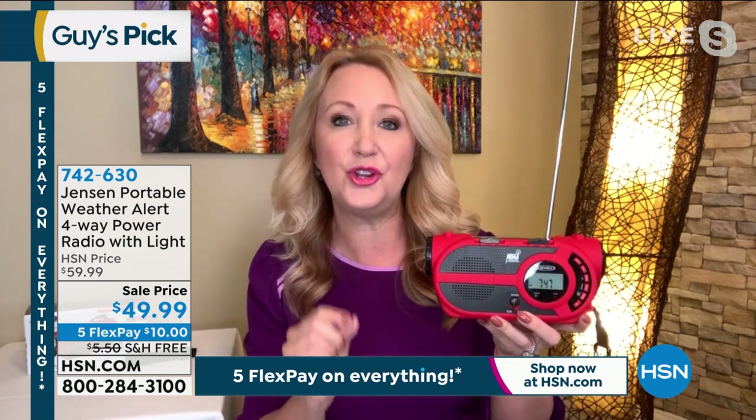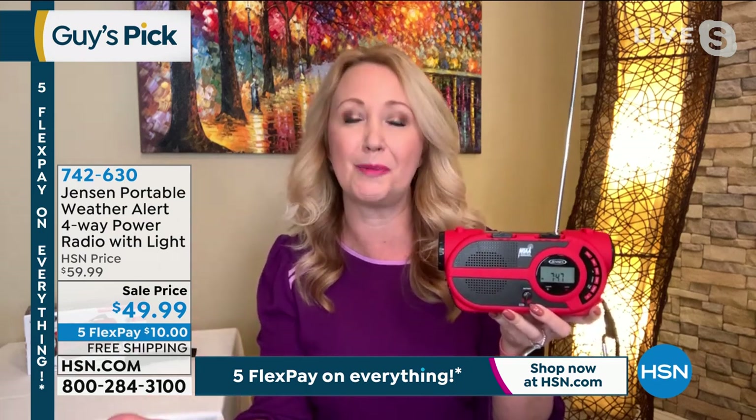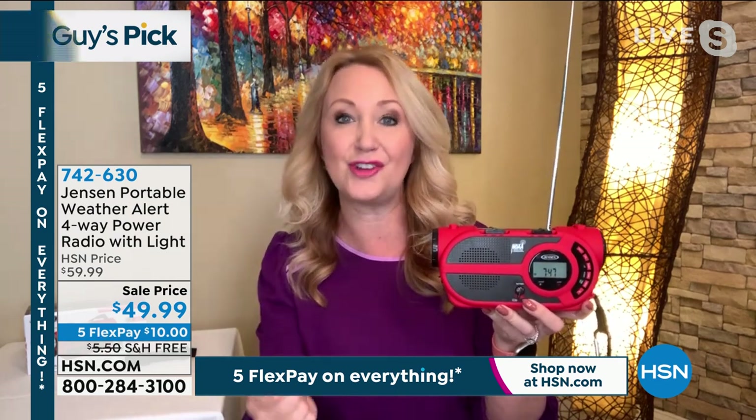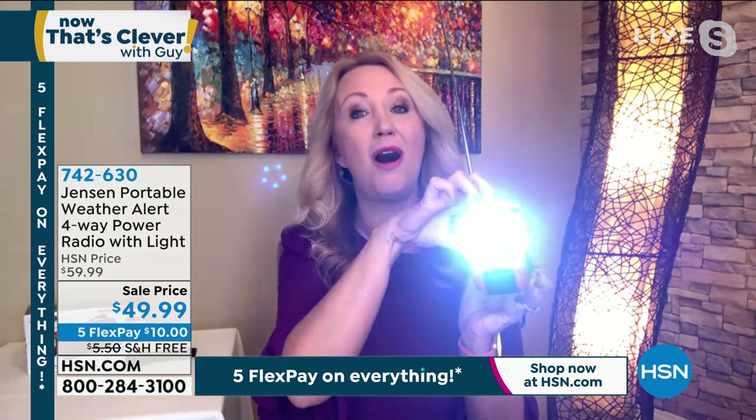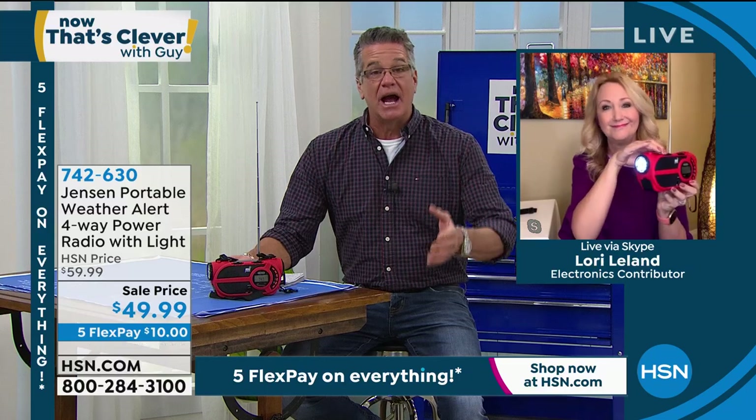You can even use this to charge your phone or tablet — give it a partial charge in a pinch. So if you're pulling together an emergency preparedness kit, this should be the cornerstone of that kit because information is always power. And that flashlight is awesome when the power goes out. When I got it, it's one of those things that makes me sleep a little bit better just in case.